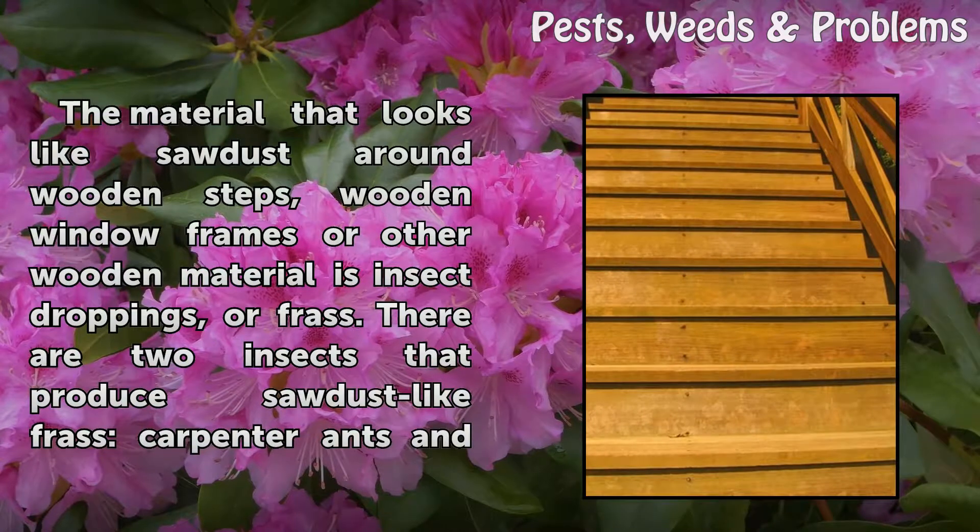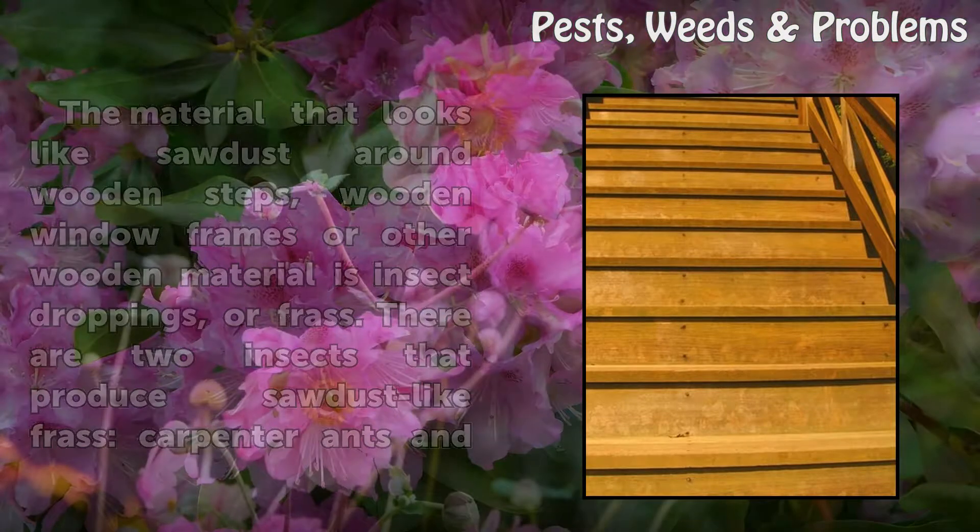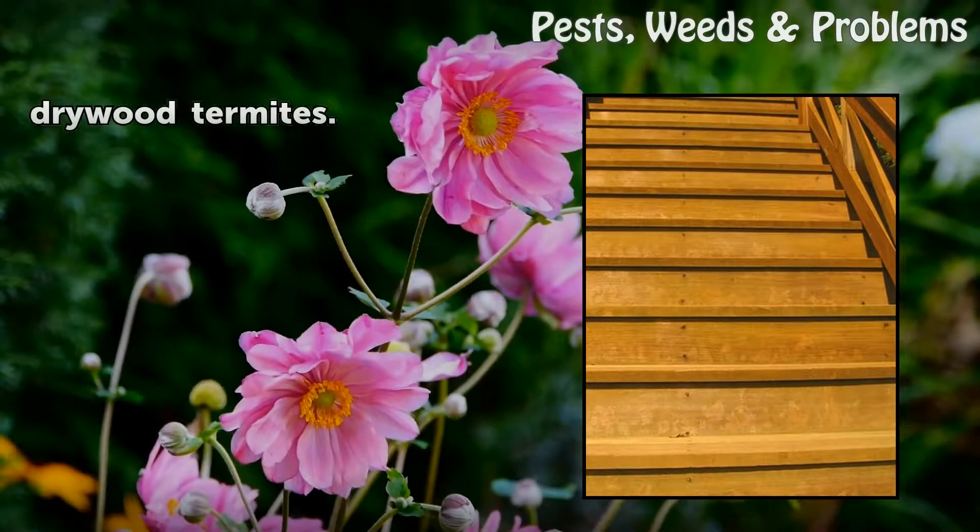The material that looks like sawdust around wooden steps, wooden window frames, or other wooden material is insect droppings, or frass. There are two insects that produce sawdust-like frass: carpenter ants and drywood termites.